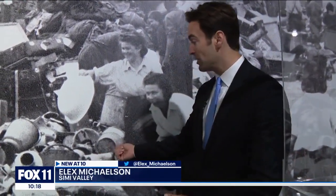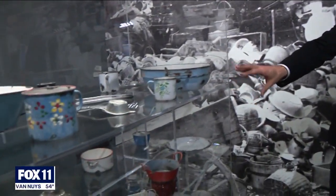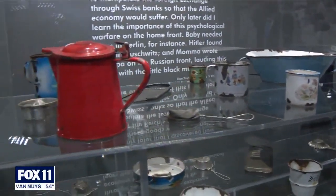When the Jews arrived at Auschwitz and got off the trains, their possessions were taken from them right there. These are all original possessions taken out of the suitcases of Jews at Auschwitz. We have to preserve them because it's the only thing that actually survived from each individual.